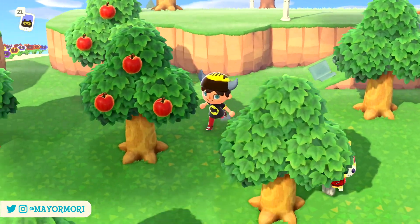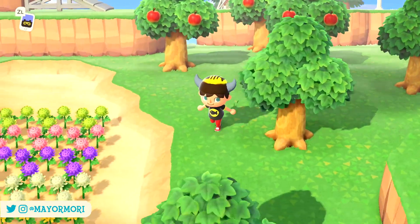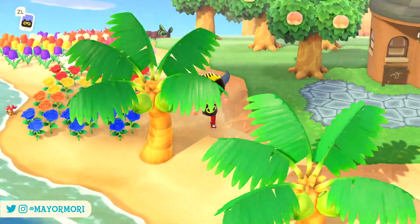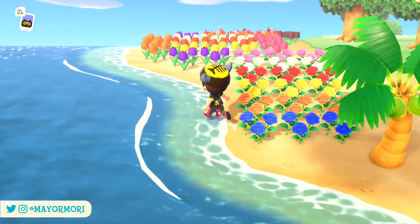Hey YouTube, welcome back to a brand new Animal Crossing New Horizons video. Today we are looking at 5 things you still didn't know were a thing in New Horizons. So without further ado, let's get straight into today's video.